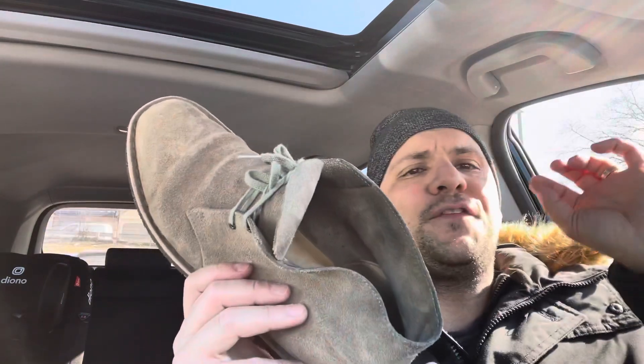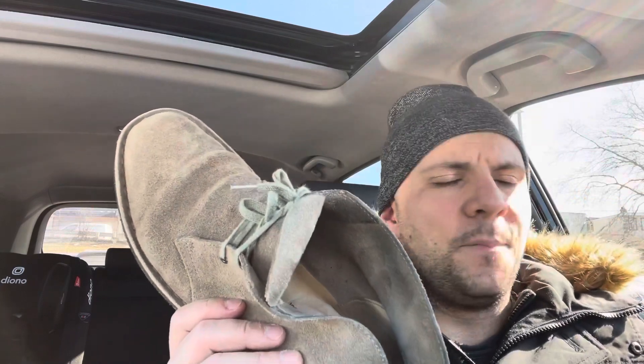I used to have itchy feet and these are some of the things that I did to get rid of my itchy feet, and hopefully they can work for you as well. Number one: clean your feet thoroughly with soap and water and scrub your feet with the soap.